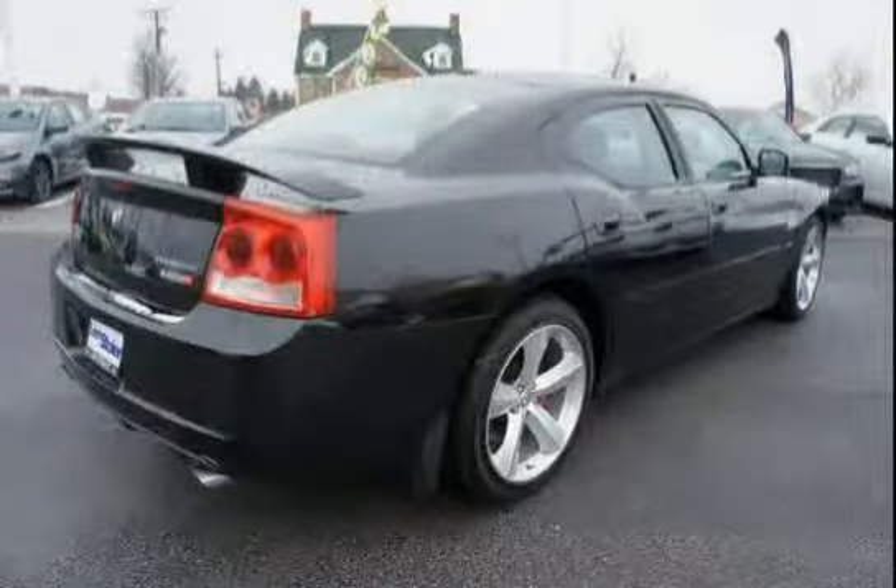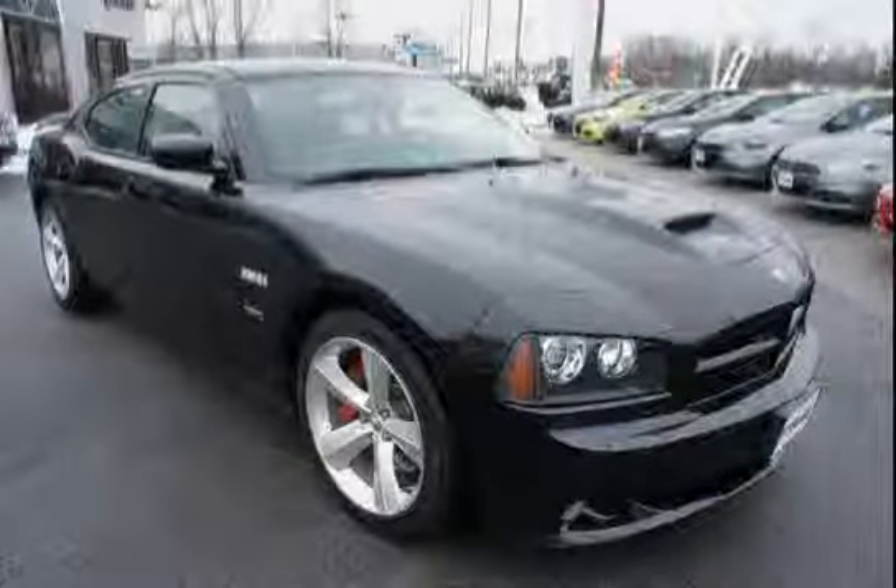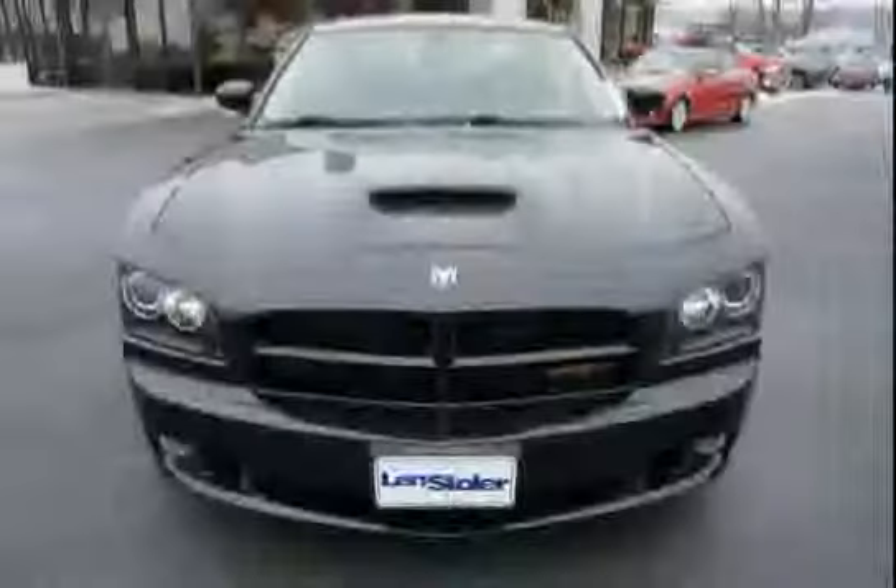Full length floor console, 160 amp alternator, and power driver and front passenger seats. The low, low mileage of 33,082 miles makes this Charger an easy choice for you.